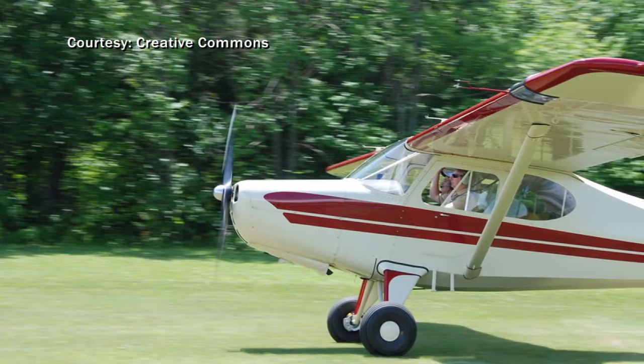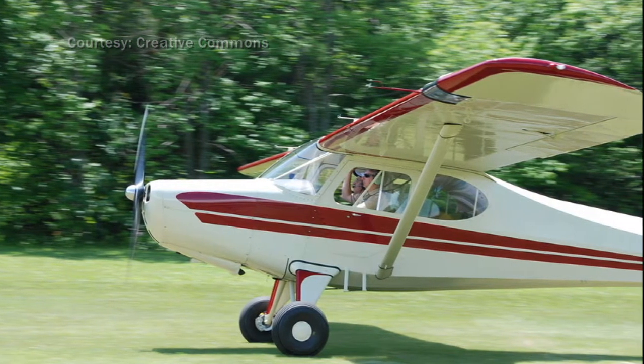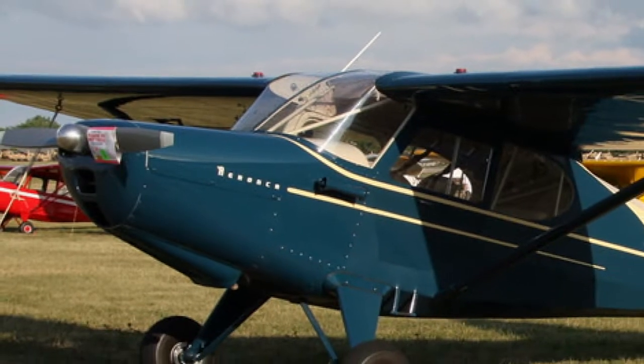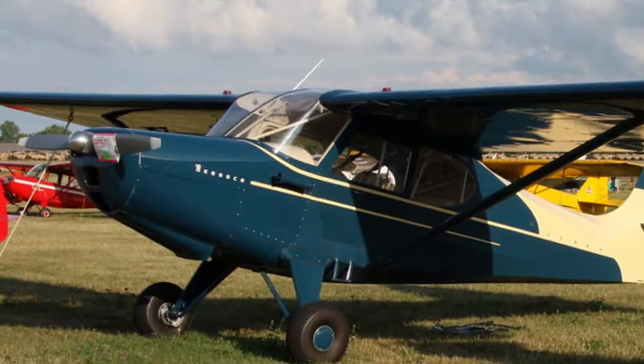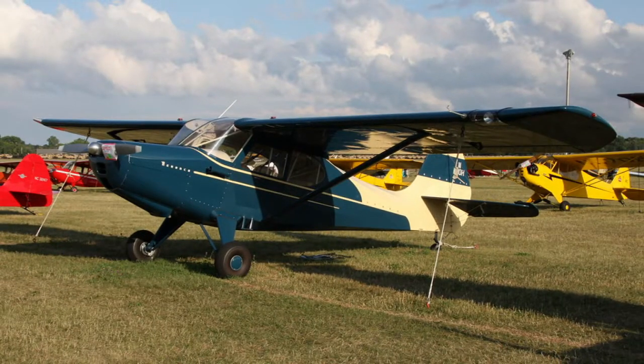Aeronca started building the Sedan in the early '47s when they started working on it, and brought it to production by 1948. During 1948 through 1950 they built 561 airplanes. Out of that, roughly 255 are left on the registry, and about 220 are flying.